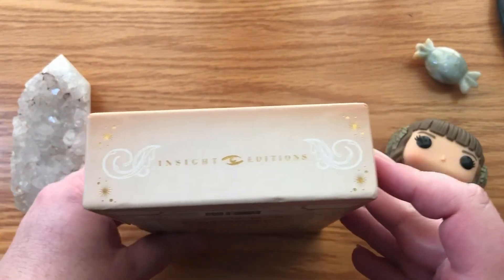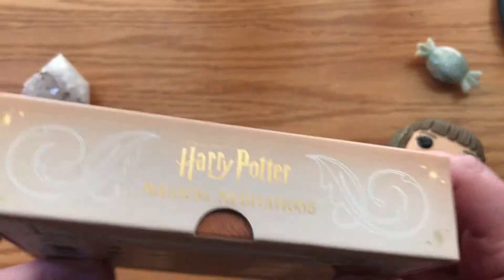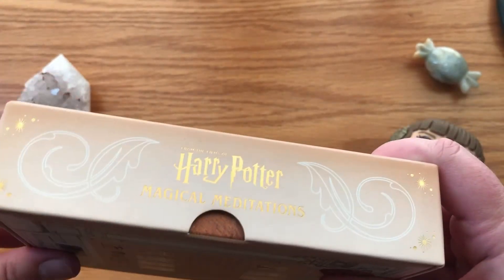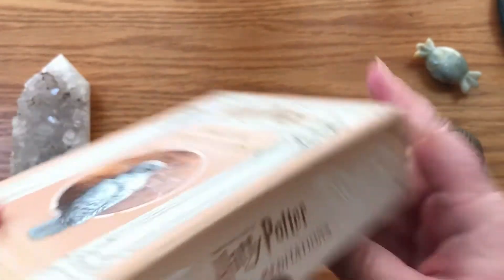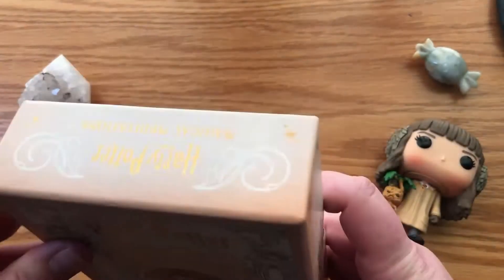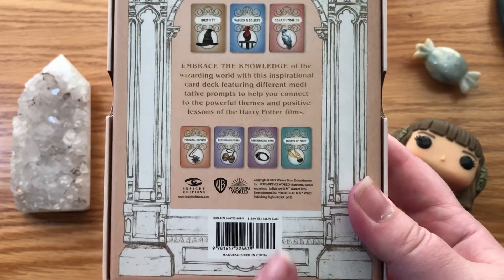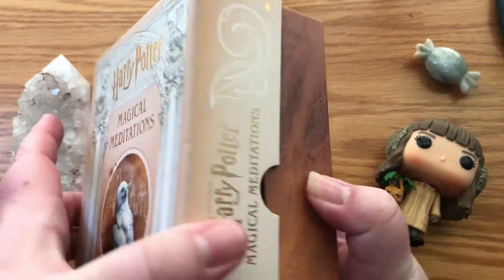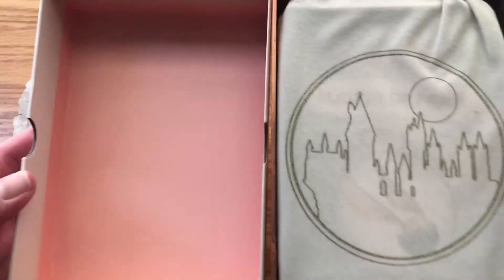So right off the bat, the box is very nice. It's not too big, not too small. It's a hard box and it has some gold on it that shines. And if you notice, it is a Wizarding World product, so it is licensed.